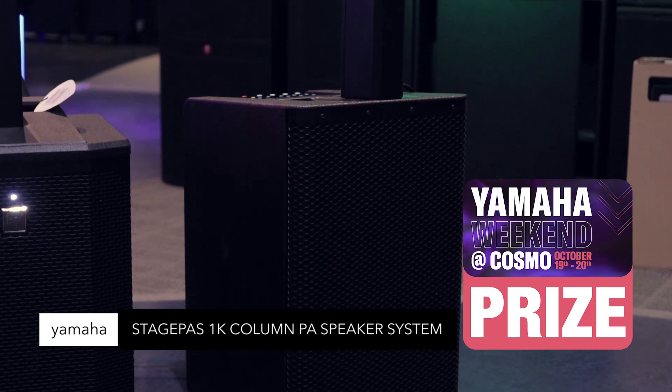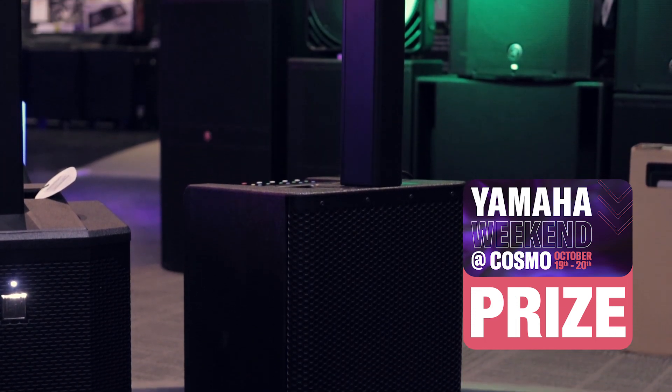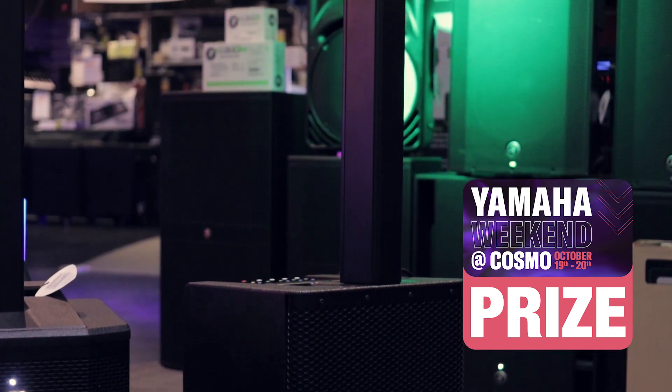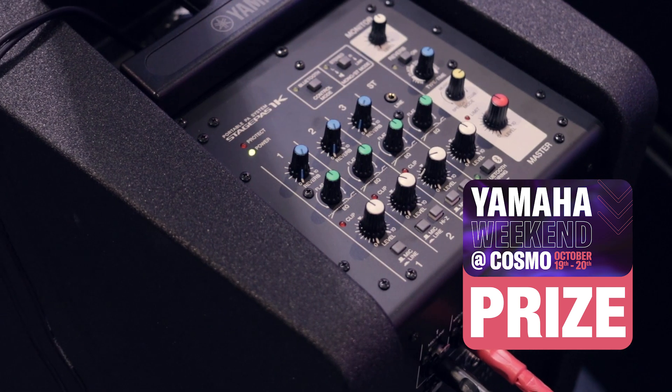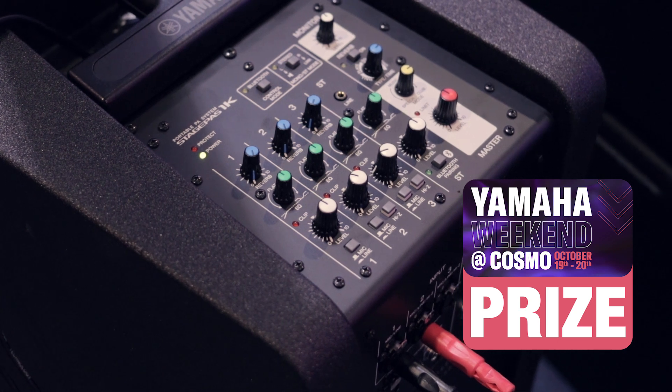Yamaha Stage Pass 1K portable all-in-one PA speaker. 1000 watts, two high impedance inputs, three mono mic line inputs, digital reverb, line and monitor out, cover included, lightweight, pro mixing function, simple to use.